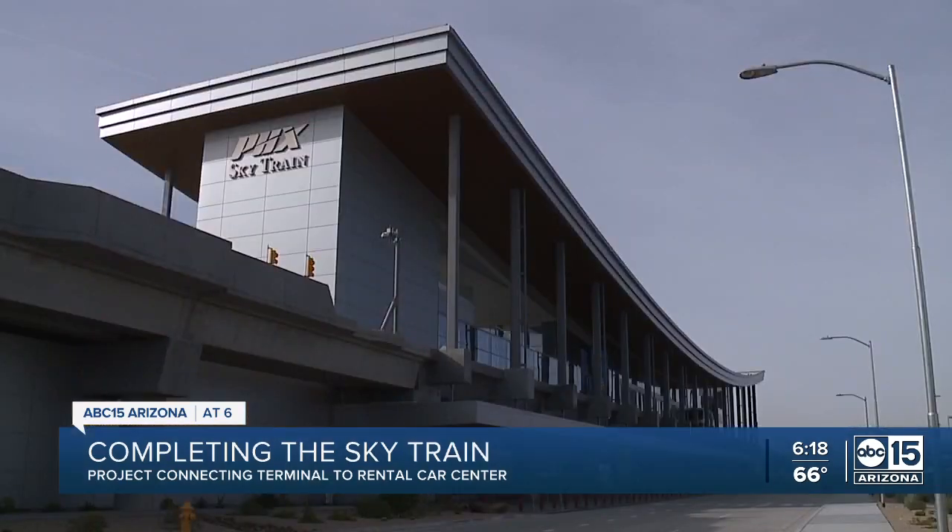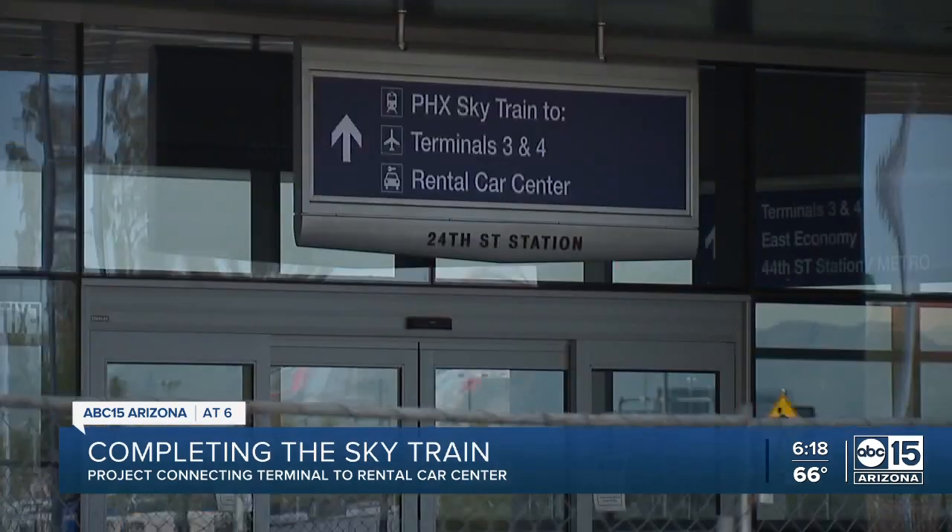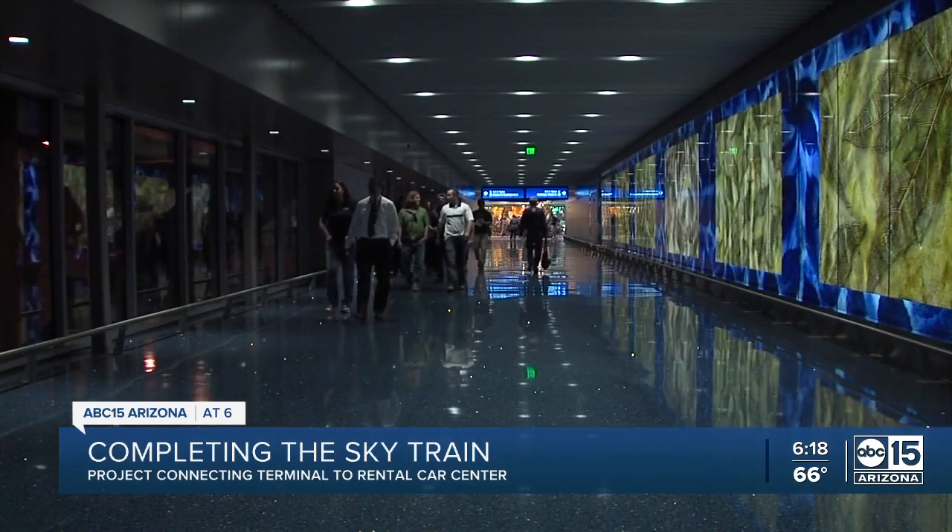It seemed like it was only employees of the airport, and that definitely is an odd sight to see. But there have been major improvements since then, including a brand new park and ride station at 24th Street and art installations at every stop.